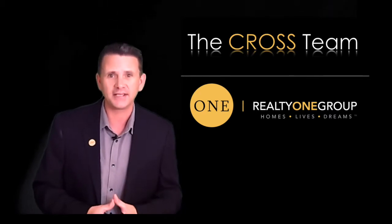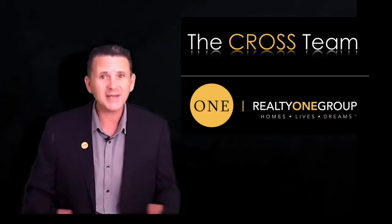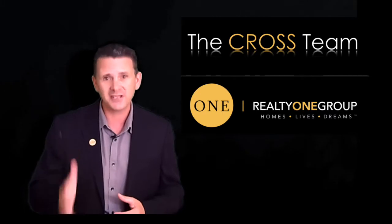This is a pretty complicated process. There's a lot of paperwork, a lot of disclosures, sometimes addendums that need to be done in order to make sure that your interest as the seller are protected.